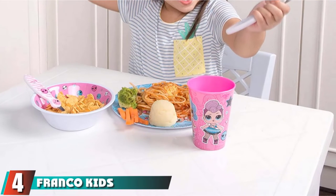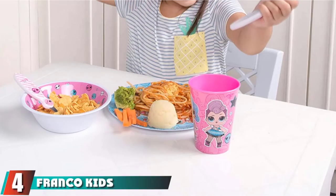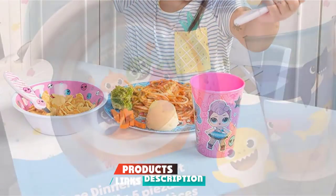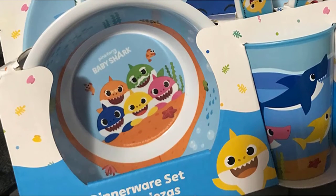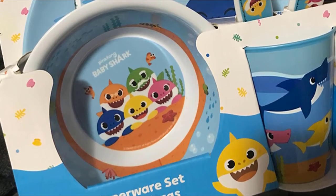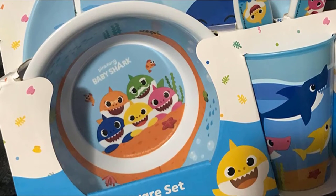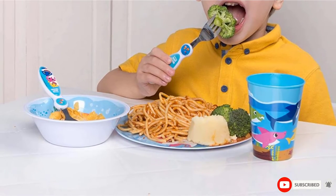Next at number four, we have Franco Kids Dinnerware Cartoon Design Mealtime Kitchen Set. The five-piece Baby Shark-themed dinner set includes a round plate, a bowl, a cup, a spoon, and a fork. The utensils are made of 10% stainless steel, 70% melamine, and 20% polypropylene plastic, which are BPA-free and 100% food-safe. This set is easy to clean in the dishwasher's top rack.